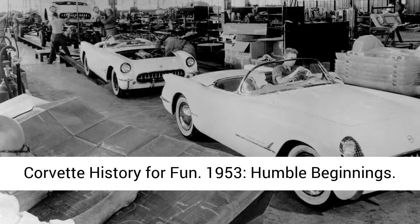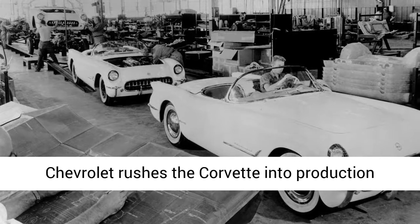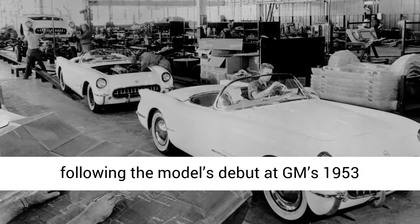Corvette history. 1953: humble beginnings. Chevrolet rushes the Corvette into production following the model's debut at GM's 1953 Motorama show.